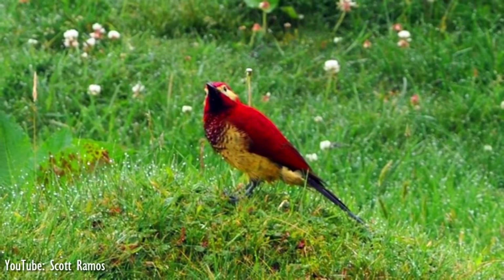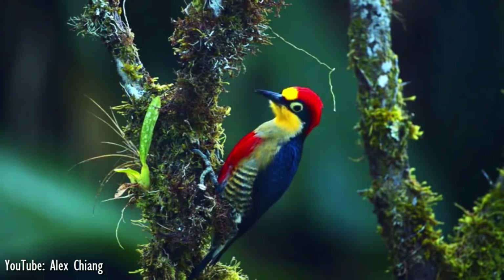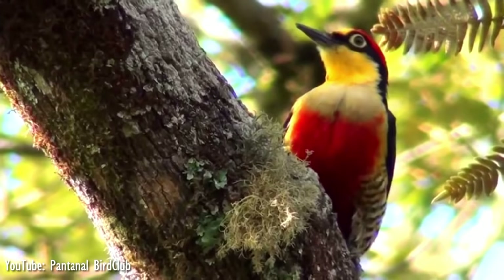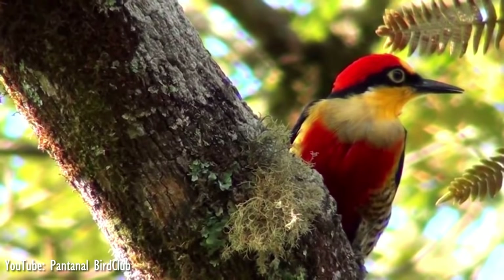Number 1. Found in Brazil, Paraguay, and far northeastern Argentina, the yellow-fronted woodpecker can grow up to 18 cm long. It is a really colorful woodpecker, with both sexes similar, apart from the male having a red crown and nape, while this region in the female is bluish-black.